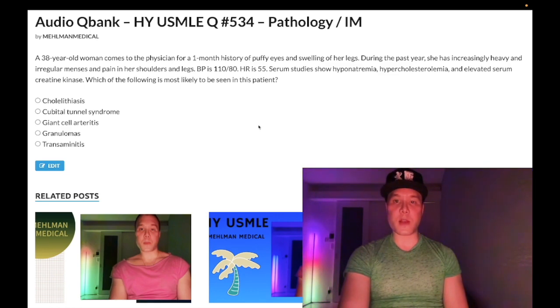The clinical case: a 38-year-old woman with a one-month history of puffy eyes and swelling of her legs. During the past year she's had increasingly heavy, irregular menses and pain in her shoulders and legs. Blood pressure 110 over 80, heart rate 55. Serum studies show hyponatremia, hypercholesterolemia, and elevated serum creatine kinase. The question asks what else is most likely to be seen in this patient.